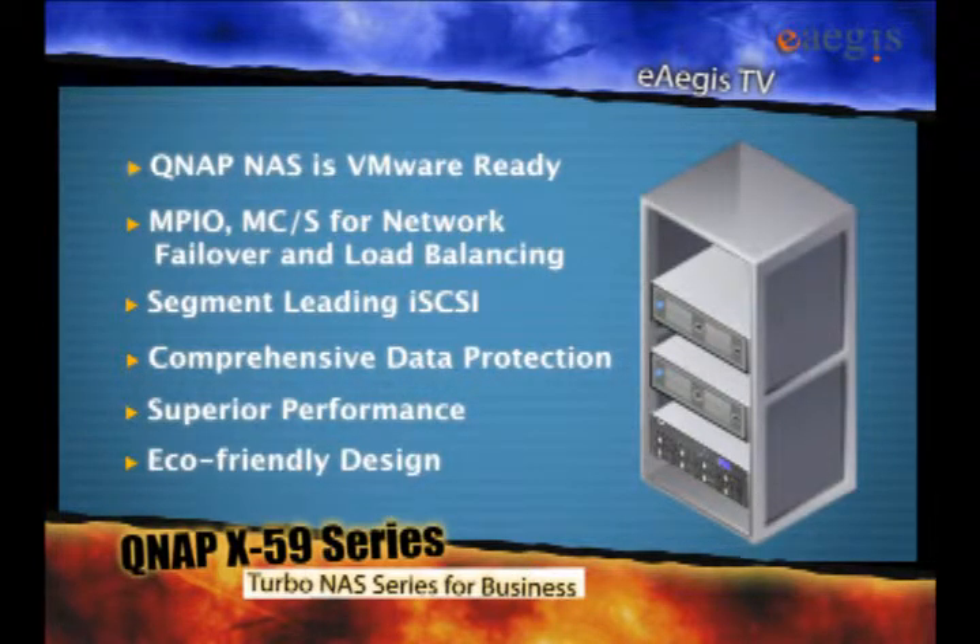QNAP NAS has an eco-friendly design, and importantly, is reasonably priced.